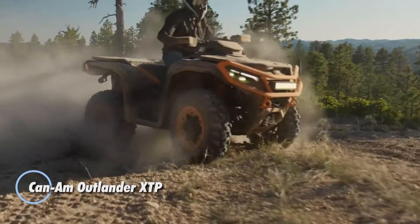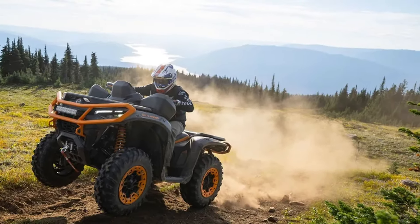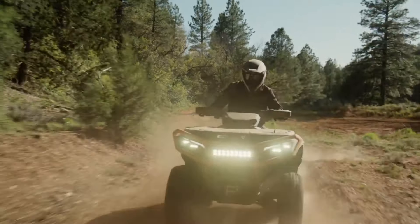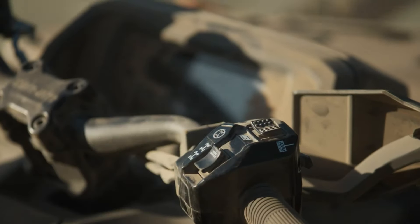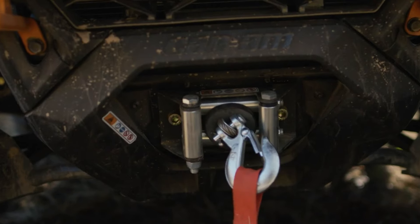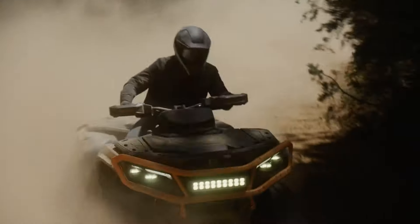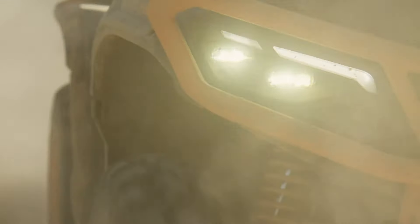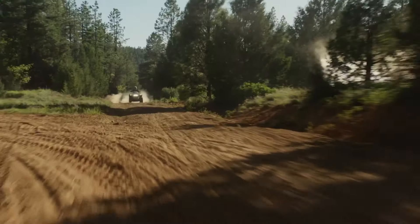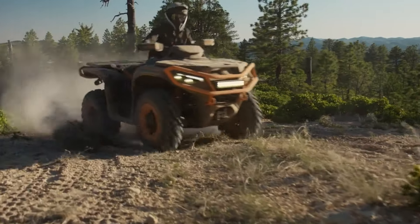Meet the CAN-AM Outlander XTP, a high-performance ATV priced at $11,199 that masterfully blends power with versatility. At its heart lies a formidable 999cc V-twin engine generating an impressive 101 horsepower, making it a champion in acceleration and the perfect companion for conquering rugged trails and heavy hauling tasks. Its class-leading suspension system offers an outstanding 10.8 inches of front travel and 12 inches of rear travel, ensuring smooth handling even on the most challenging terrains. With the innovative LINX storage system, you can customize your cargo solutions, while the 10.25-inch touchscreen display enhances navigation and connectivity, keeping you in control at all times.